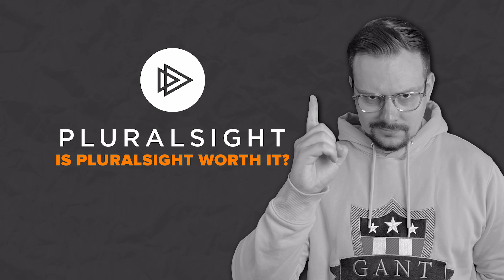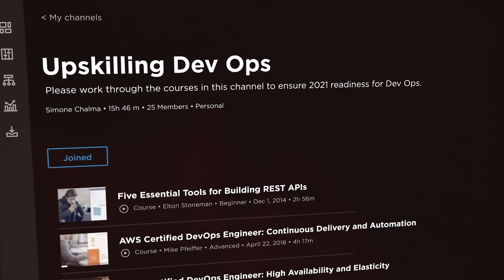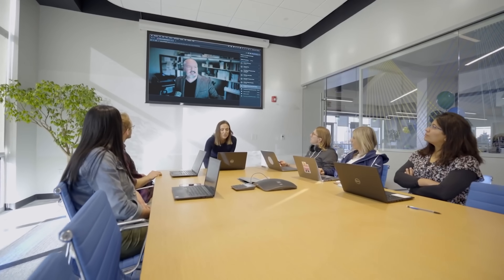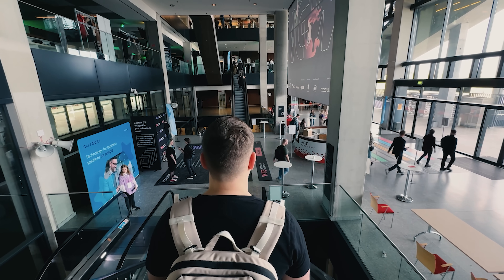Is Pluralsight worth it? I think Pluralsight is a pretty solid choice and it's worth your time and money. It has a great collection of up-to-date courses to learn the latest technologies, and all instructors are industry experts, so you are learning from the best in the field. That's all about my Pluralsight review. Feel free to check out the course-related links in the description below — you might find some discounts there. Don't forget to like this video and subscribe. Thanks for watching, until next time!